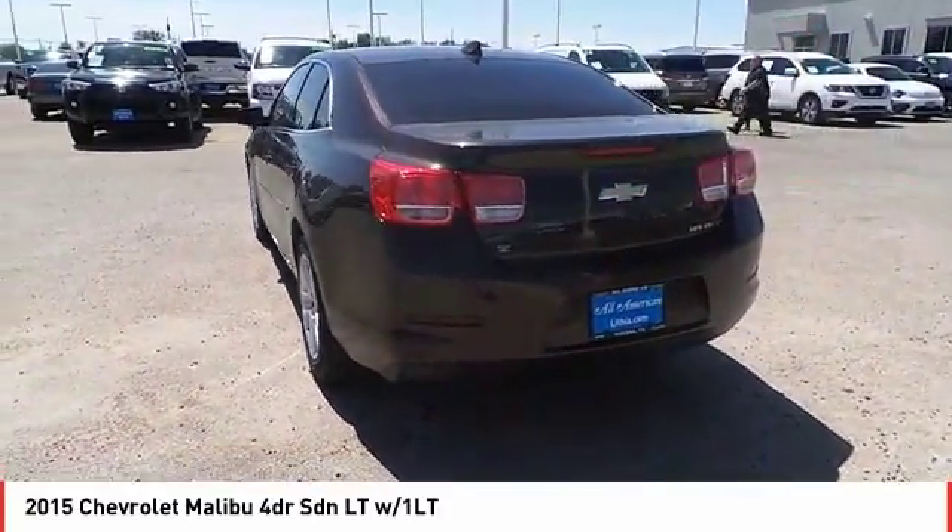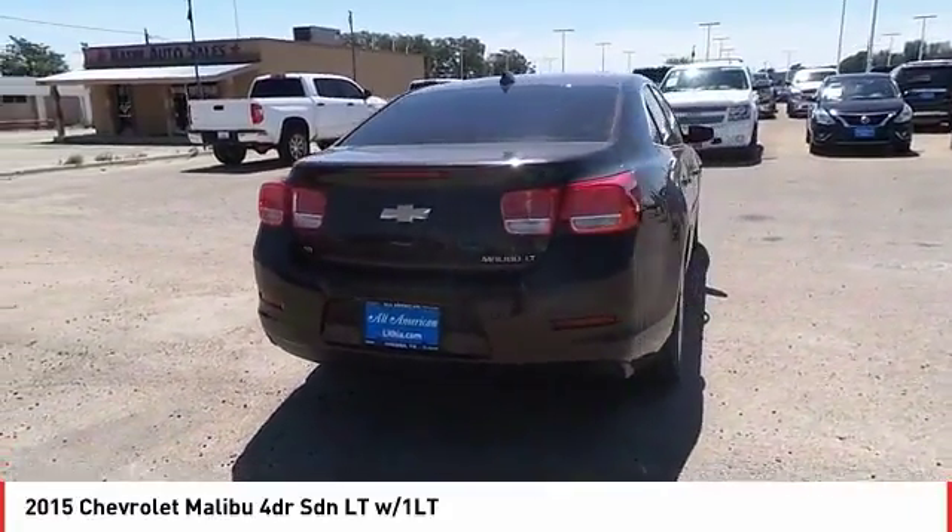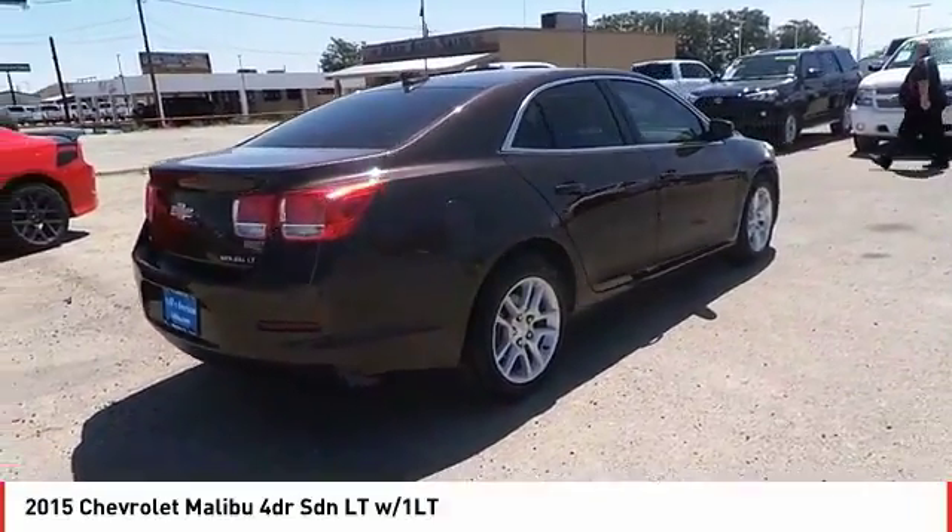Here are some of this vehicle's great options: power convenience package. Searching for a dependable vehicle that looks great too? You've found it, so stop in today.